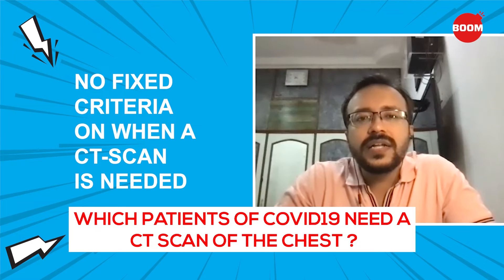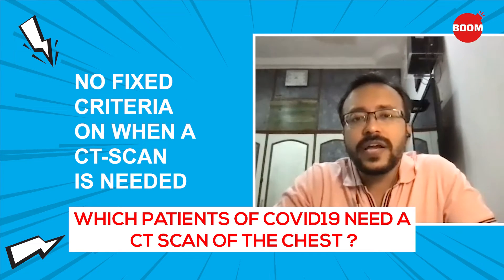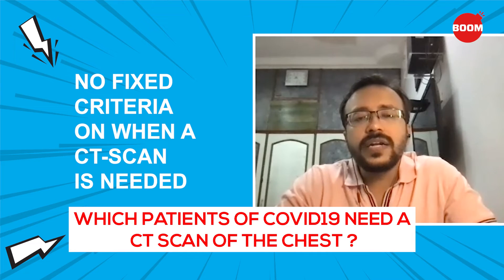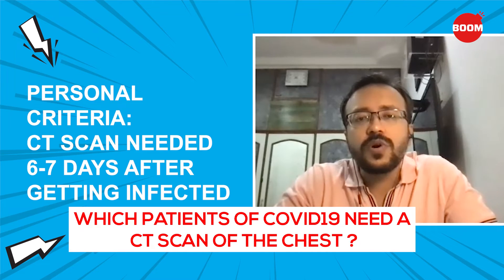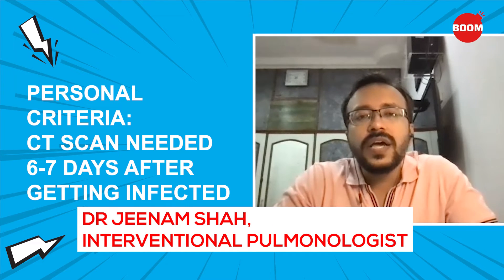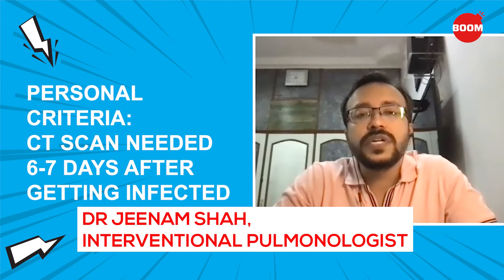There is no standardized international criteria for when you should do a CT scan — it is all experience-based. My personal criteria would be patients at least more than six to seven days into illness, because initially in the first week, the CT scan does not show significant changes — the virus is still spreading in the lungs. At the end of six or seven days, when the body starts mounting a response to the virus, is the time the CT scan shows some changes.